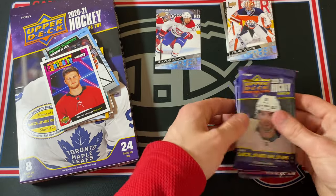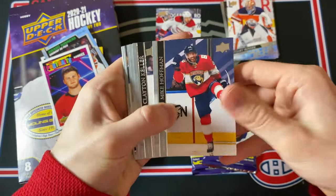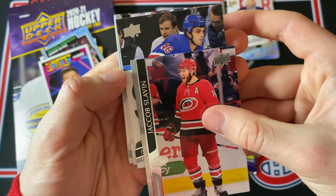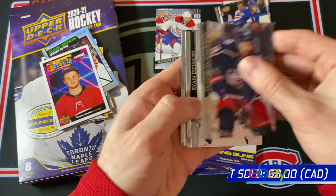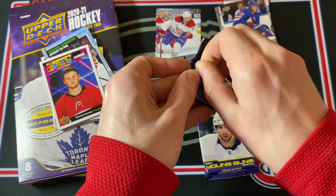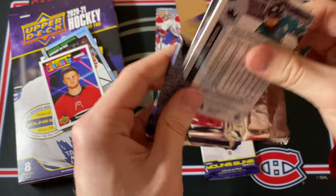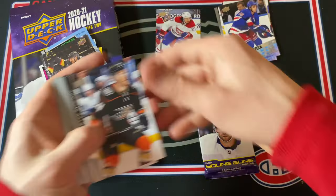Three packs left to go. Let's see who this Young Guns Rookie is going to be — guessing it's not going to be a huge name just because I've hit some pretty good ones so far. It is a Ranger, Brandon Crawley Young Guns, and then a few more base cards. The last two packs in this box — these ones are a little bent at the top, hopefully the cards inside are fine. There's a canvas card — it is a Shea Theodore beauty canvas card.